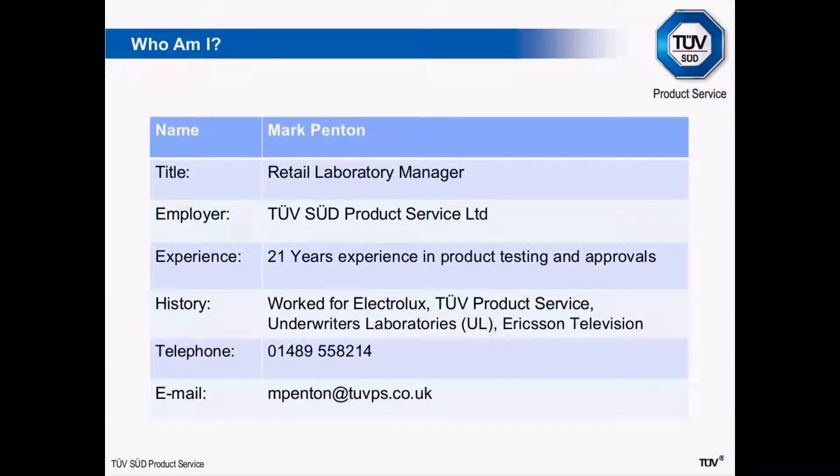To get started, perhaps I'll introduce a little bit more about myself. As Rob's already said, I'm the Retail Laboratory Manager here at TUV Product Service. I've got 21 years of experience in testing and product approvals and have worked for Electrolux, TUV Product Service, Underwriters Laboratory, and Ericsson Television. My contact details are here as well — phone number and email if you wish to communicate with me after the event.